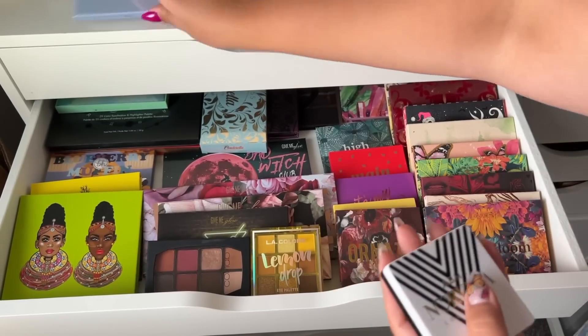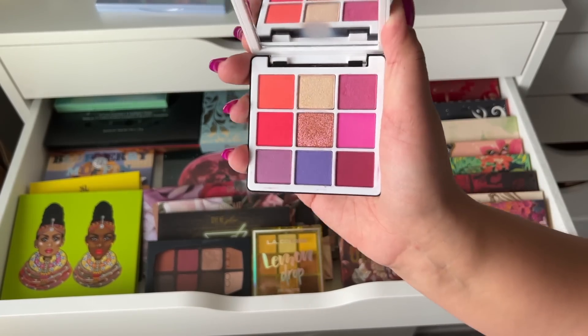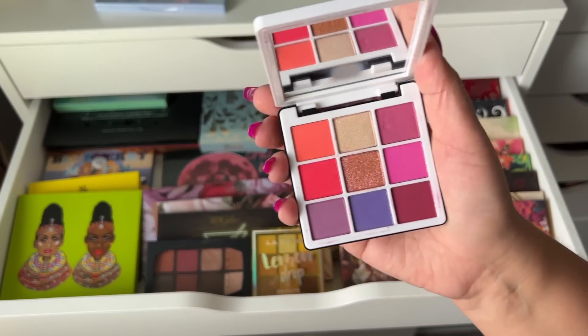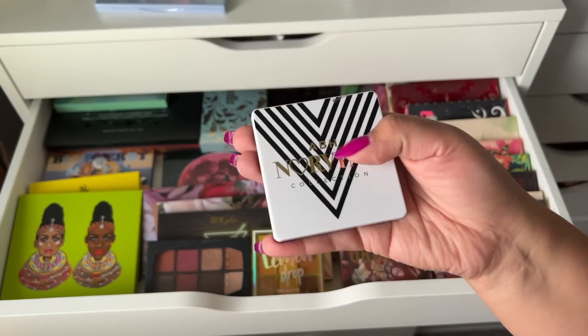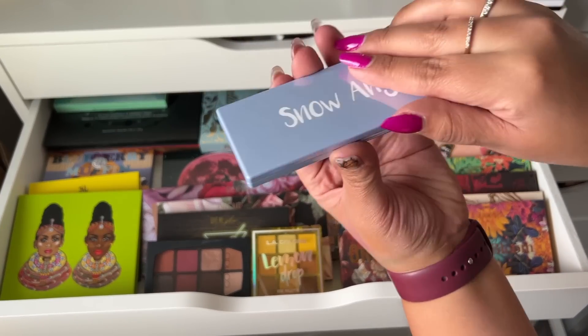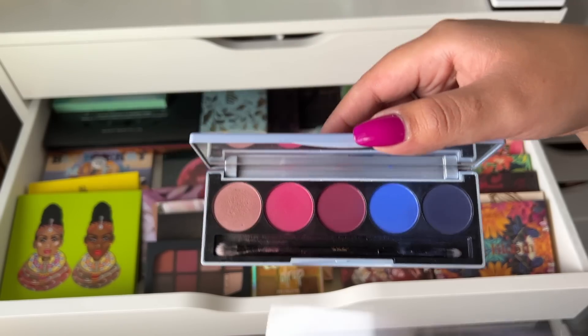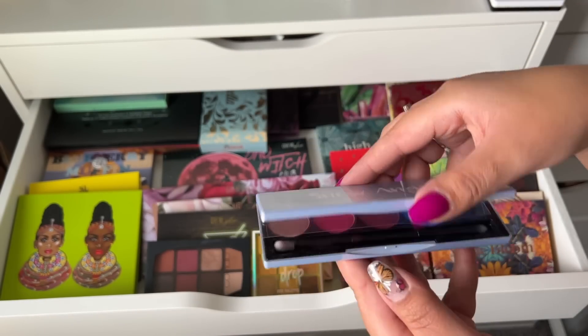Moving on to the drawer — I had two palettes up here. First is the ABH Norvina palette. I haven't used it in a while and I've debated decluttering it, but I think I'm going to give it a chance because it's cute and compact, so we're going to keep that.